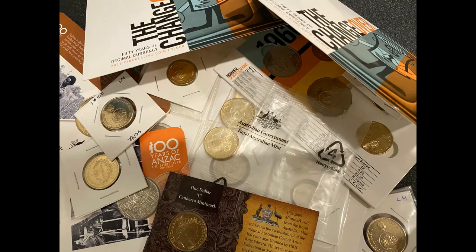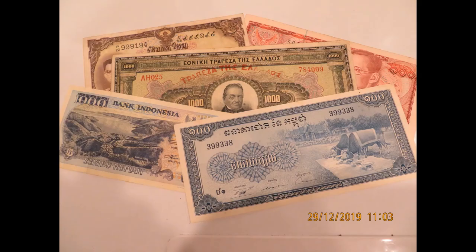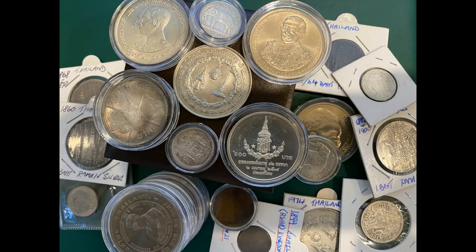Hey guys, what's up! Welcome to the Collectibles Channel with David. You'll see many different collectibles from A to Z, so come and join us and hit that subscribe button and help my channel grow. Catch you all soon!